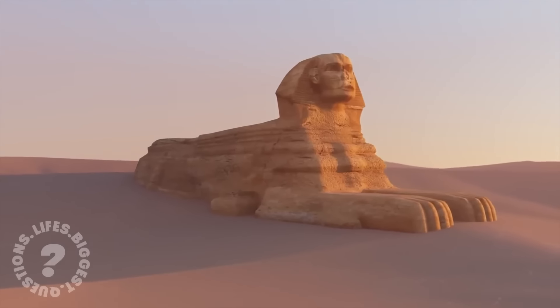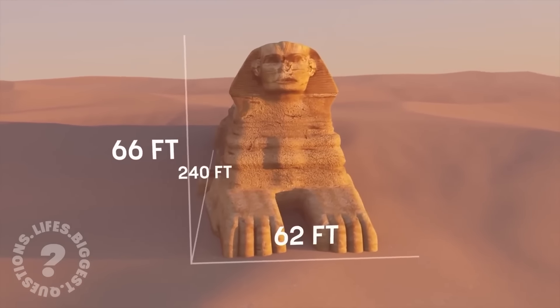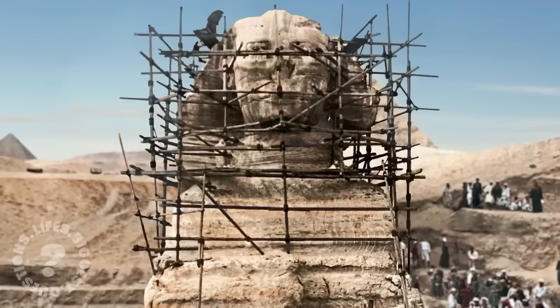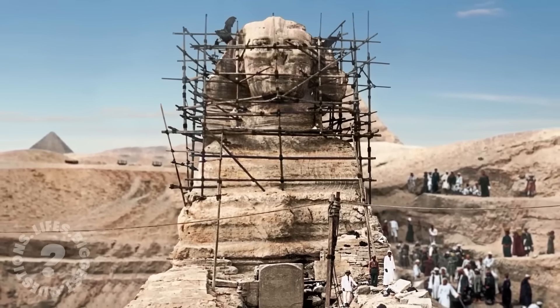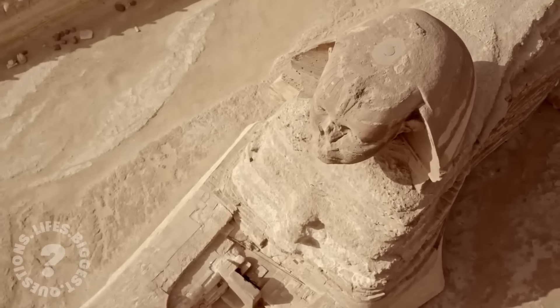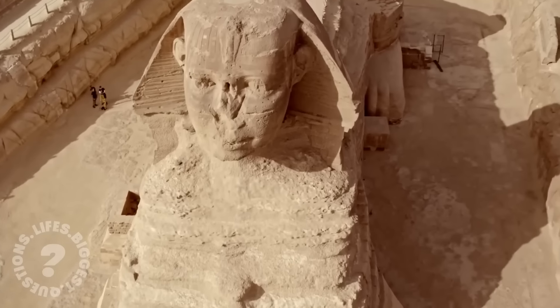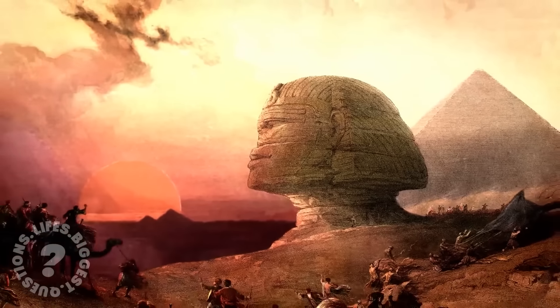The Sphinx is an impressive 240 feet long, 66 feet high, and 62 feet wide. Carved from a single mass of limestone bedrock, its weight is estimated at 200 tonnes. Its dimensions are comparable to a modern football field and its height rivals a six-storey building. Given the rudimentary copper tools available to the ancient Egyptians, this achievement seems almost impossible.